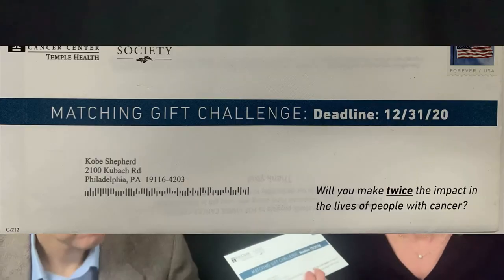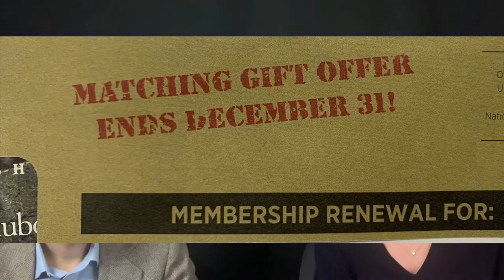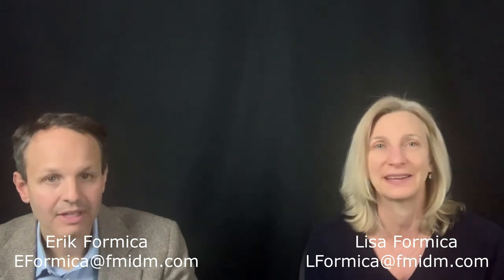Then we have somebody who used the reverse-out technique to help the tagline stand out, again with a deadline. And then this one used a kind of stamp effect with a deadline. So all kinds of ways to create interest on your very simple number 10 package.